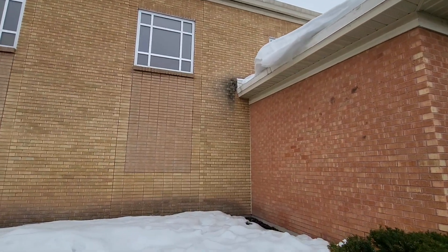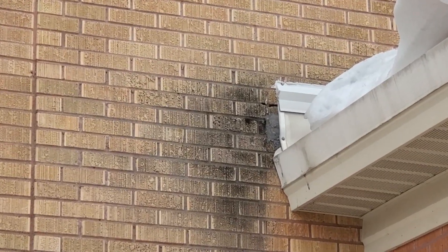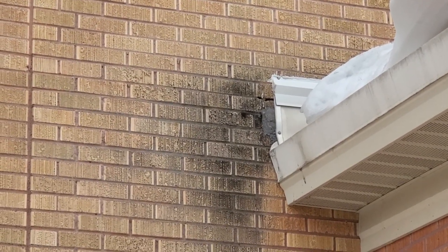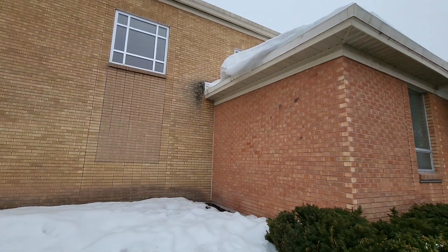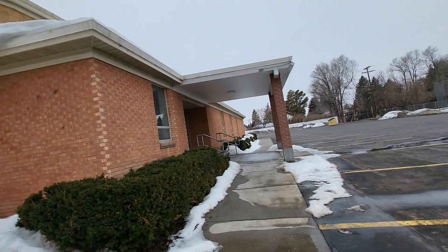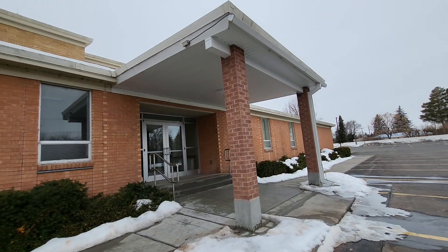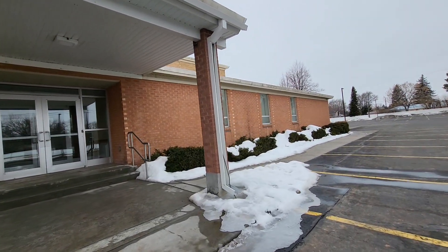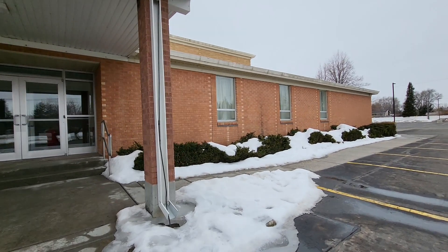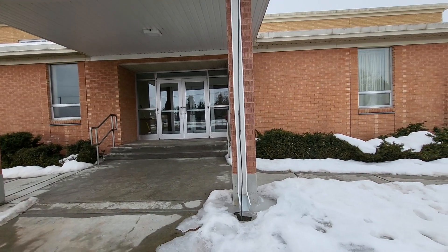I'm not sure what that spot is up there. Here's another one where the heat cable is exposed — so maybe it's supposed to be open like that. It appears so.